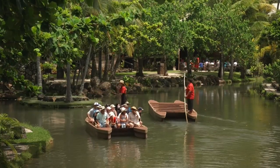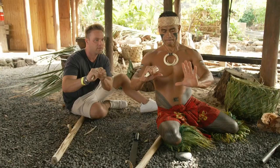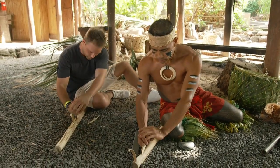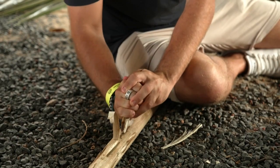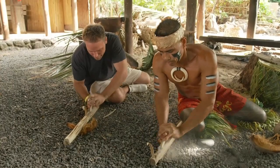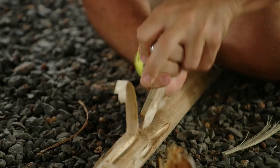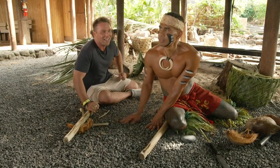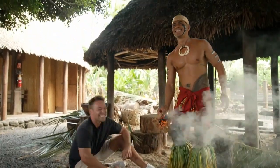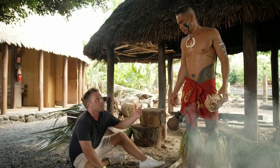We're heading over towards the island of Samoa, which is at the heart of Polynesia. There's the fire-making activity to enjoy! Okay, this is a lot harder than I thought it would be. I'm seeing a bit of smoke — faster, faster! Your arms get tired so quick. If we get stuck on a deserted island, can I come live with you? Come get me!